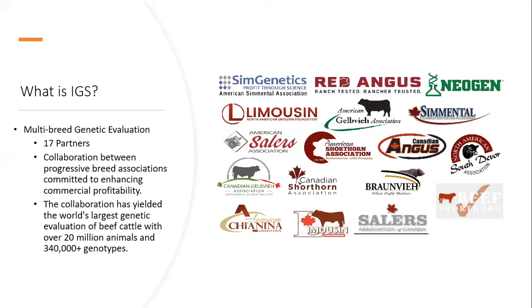So what is IGS? IGS is a multi-breed genetic evaluation with 17 partners. The really unique thing about IGS is the collaboration with our partners — breed associations committed to enhancing commercial profitability. This breaks apart from the traditional breed association model, which had a more isolationist way of operating. Traditionally, breed associations were focused on improving their own breed, but with IGS we work on collaboration — all breed associations submitting their data and pedigree information together to improve genetic prediction and accuracy.